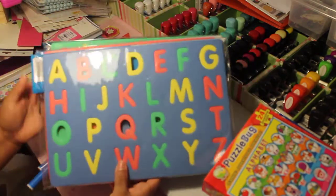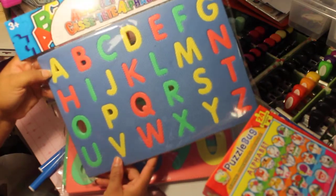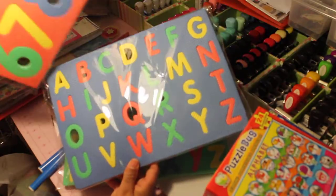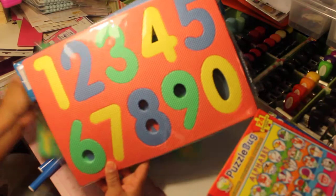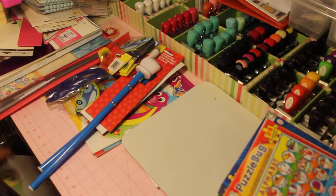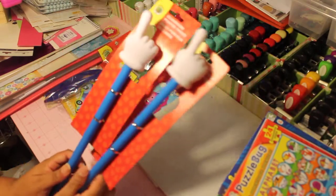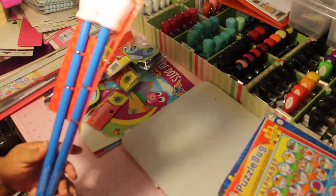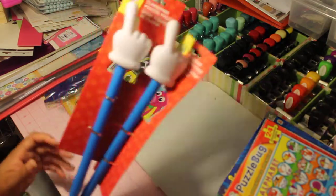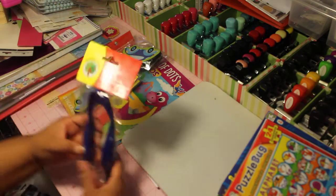I also picked up some foam puzzles — one for uppercase letters, one for numbers, and one for lowercase alphabets. You take them all out and the kids have to put them back. You can't beat those for a dollar. I also picked up these little pointer fingers — I was actually about to buy them from Amazon after seeing them in someone's video, but found them at Dollar Tree for one dollar, so I grabbed two of them.